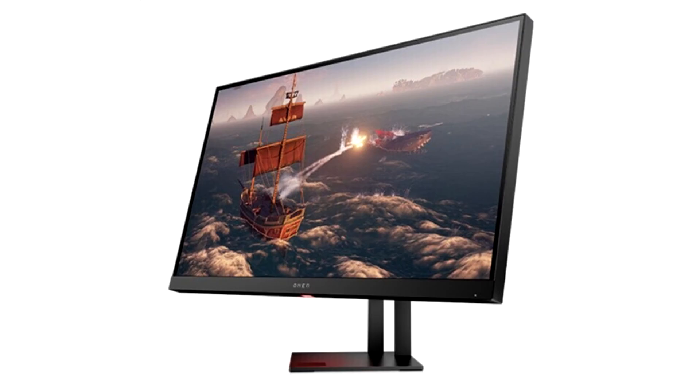This Nano IPS panel is able to achieve 165Hz refresh rates with a 1ms response time. That, paired with Adaptive Sync — HP markets it simply as G-Sync compatible — means this is a pretty well-rounded gaming monitor.